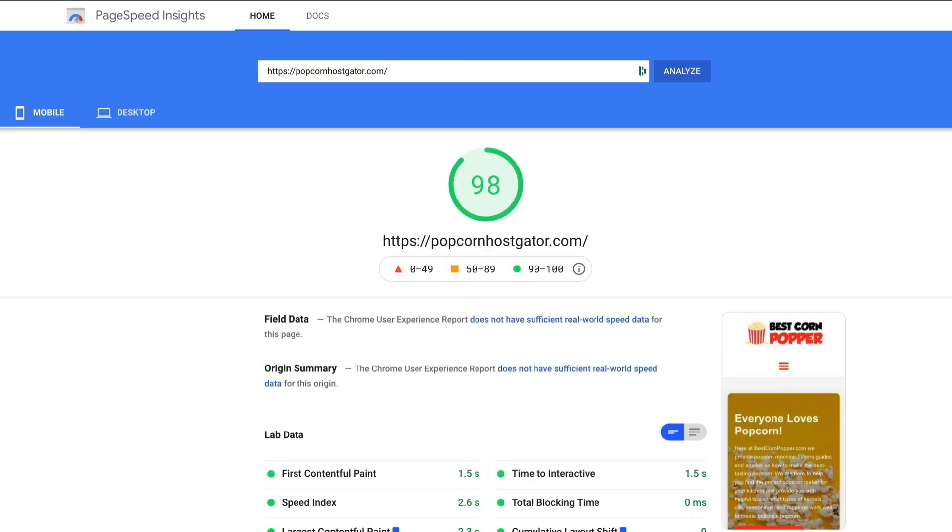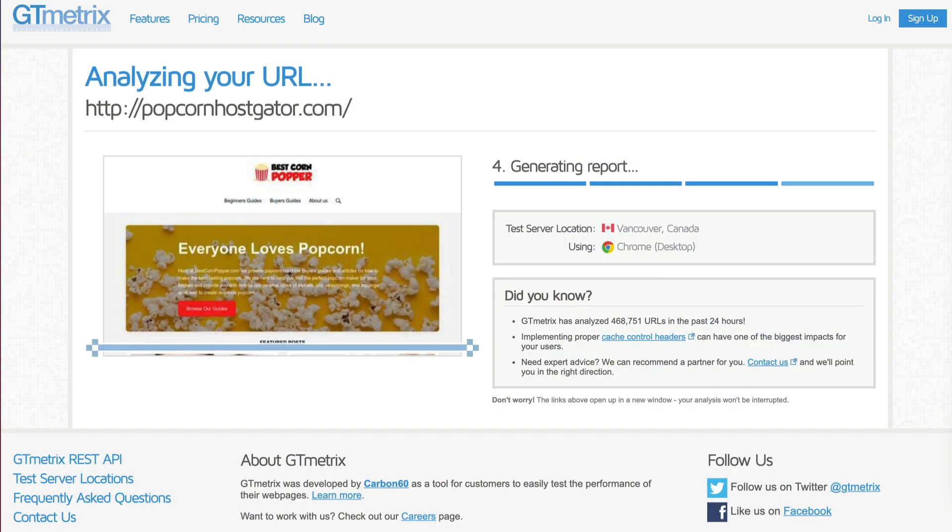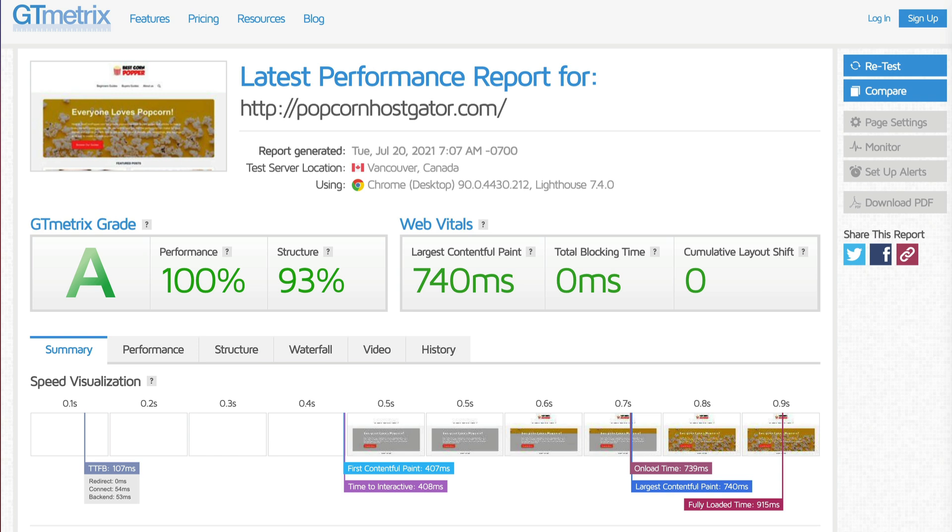Now I've got a copy of bestcornpopper on HostGator, I ran it through a couple of speed tests. Starting with Google PageSpeed, the results were pretty impressive — we pulled in a score of 98 on mobile and 100 on desktop, and this is without any caching plugins running. I then ran the site through GTmetrics, another great tool to test website performance, and the scores were equally impressive: a performance score of 100, a structure score of 93, and an LCP of 740 milliseconds.